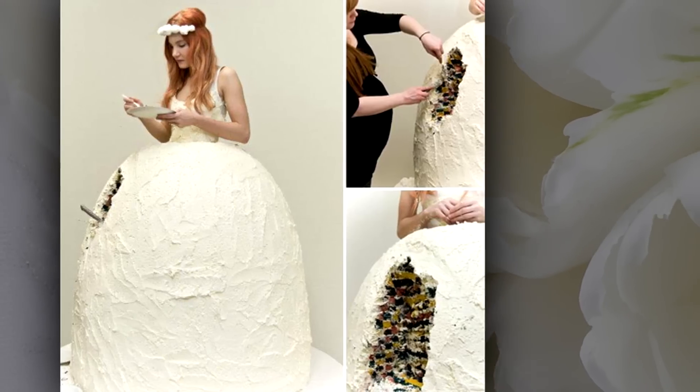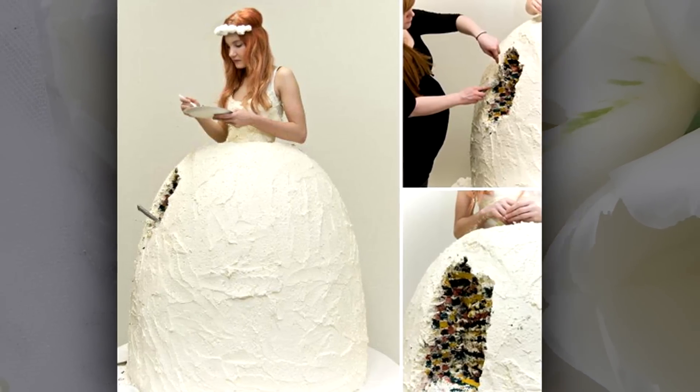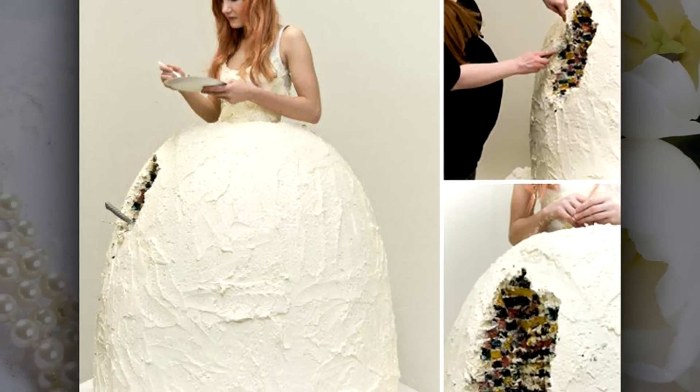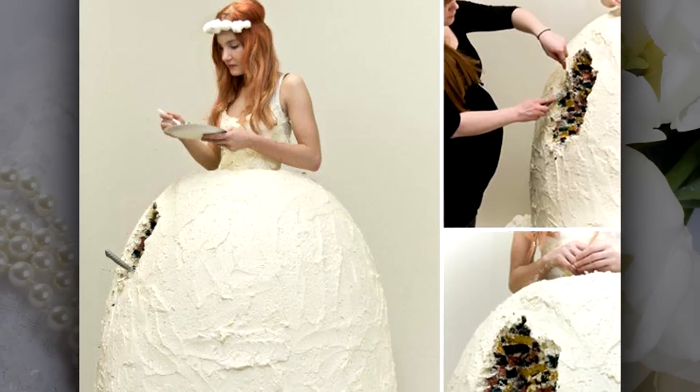Number 16: have your cake and eat it too. How's this for killing two birds with one stone? It's a wedding dress cake. To be fair, it never really made it down the aisle, but it really is something you just want to take a big bite out of, isn't it?